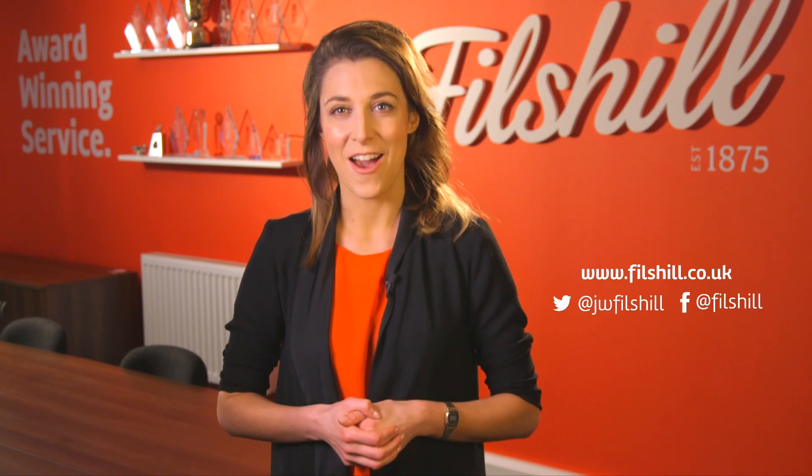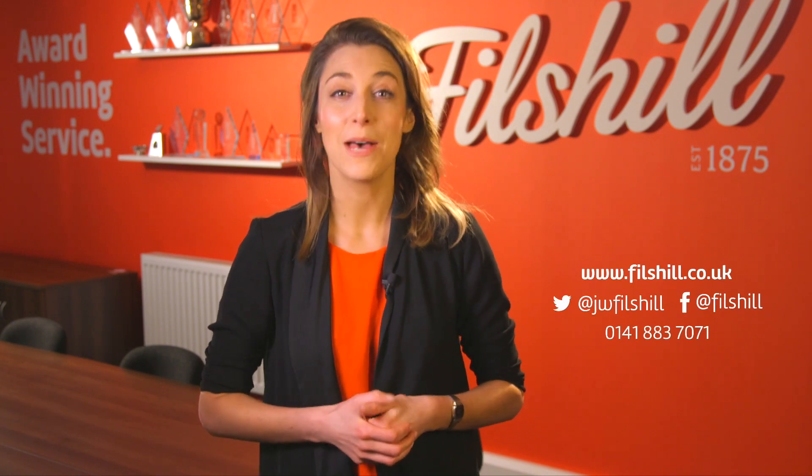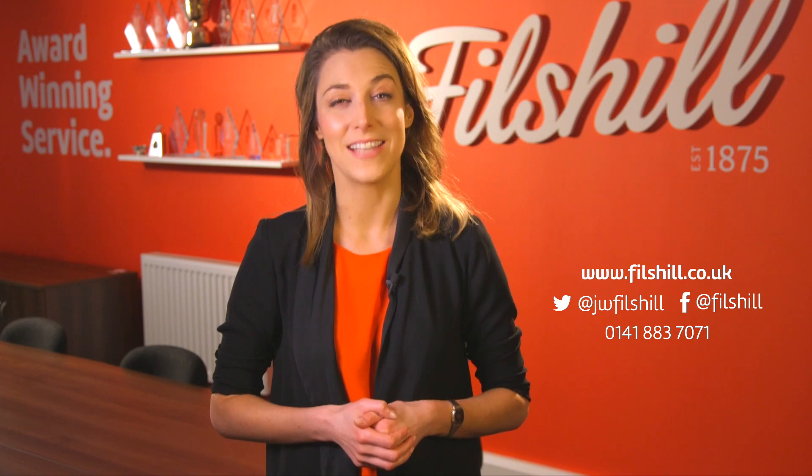Online ordering at Phil's Hill is easy, effective and efficient. Look out for our next video where we'll explain how to join our online ordering system. If you'd like to join the family at Phil's Hill or to find out more about our online ordering system, visit philshill.co.uk or call 0141 883 7071.